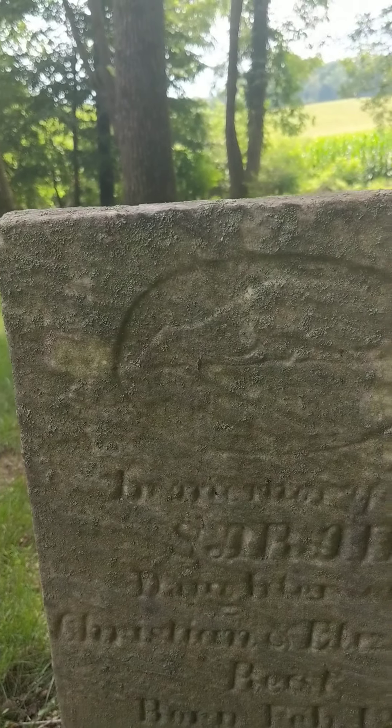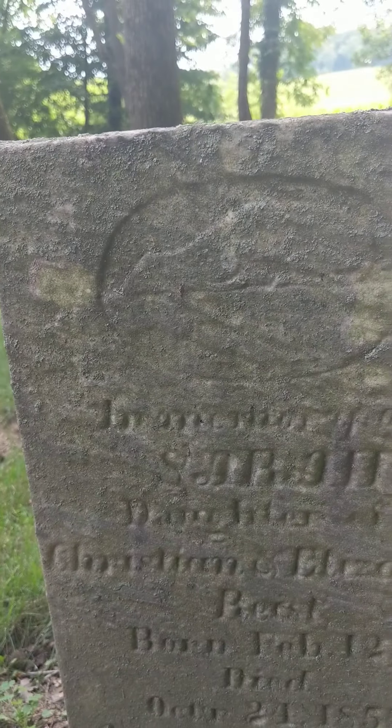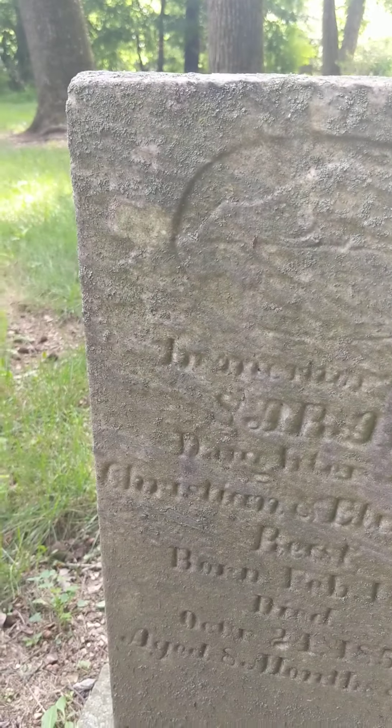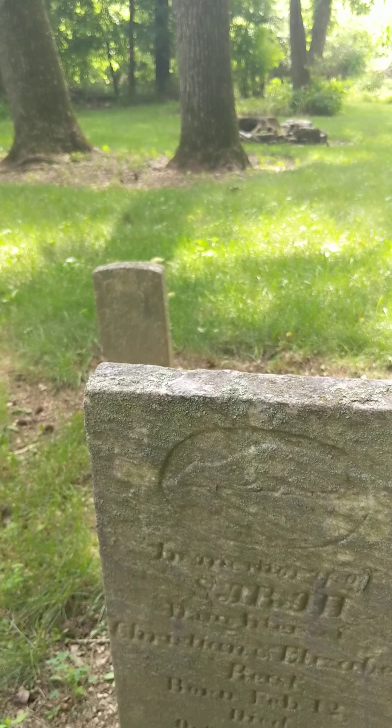Let's see what the date is here on this — this looks like 1884. It's really hard to see. That one looks like it's Michael. I cannot make out what that is. This is another one that looks like 1884, so it's got some age. A bunch of these small stones have nothing on them that I can see. This one does — this is 1855. Wow, they were only eight months old and 12 days.